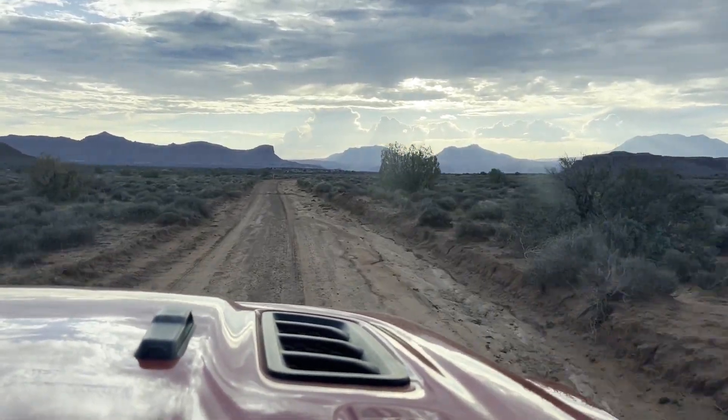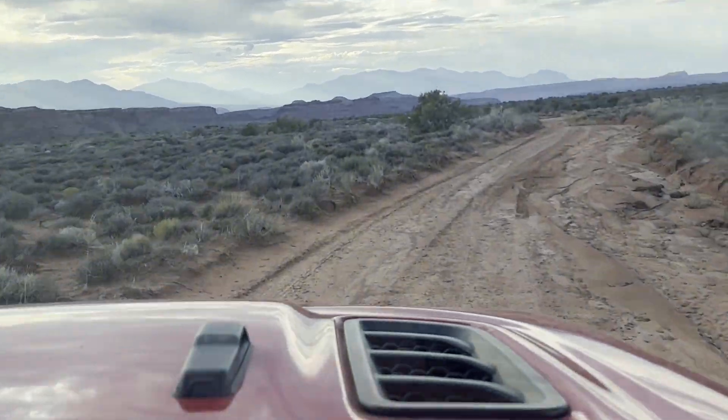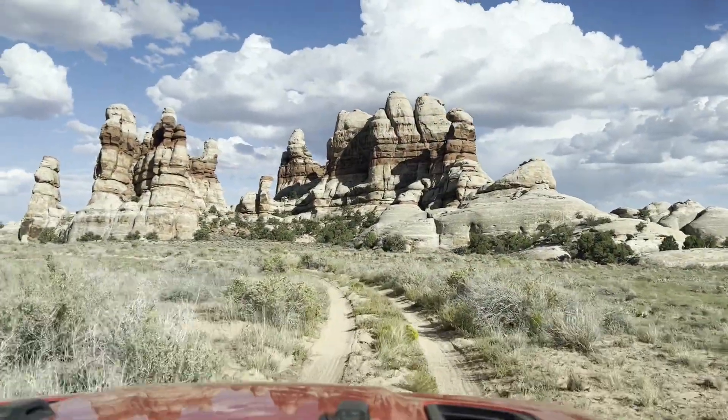Tom and his brother Mike, who we affectionately refer to as Uncle Mike, headed out in Mike's Jeep ahead of me and Jackson. They were already camping and exploring other parts of Utah and made it to The Dollhouse earlier in the day.